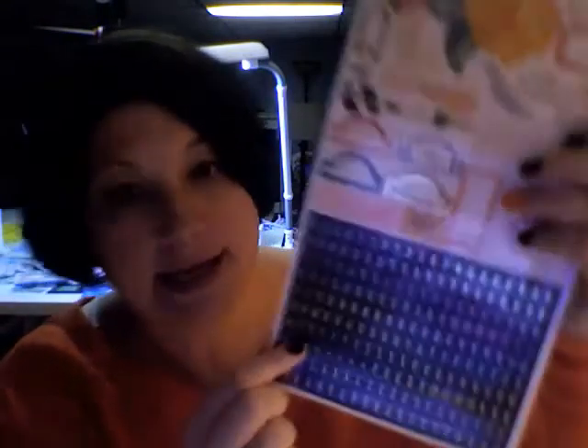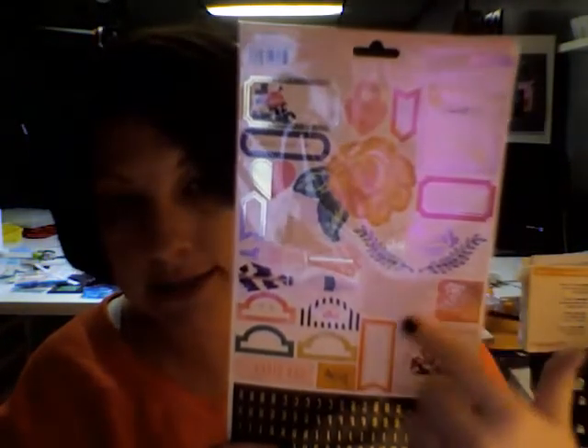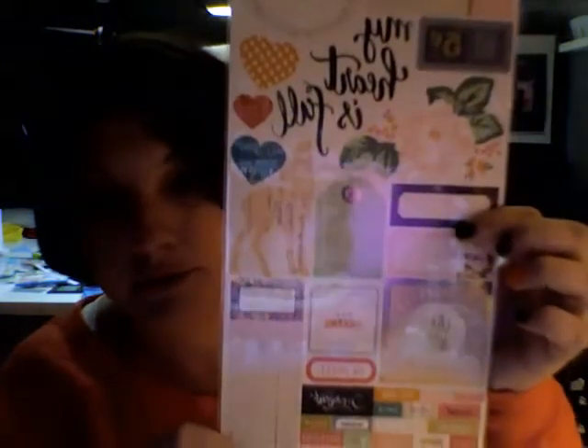These are her accent stickers, which come with a really pretty black and gold alpha down at the bottom. And then just kind of the stuff she has in her other ephemera kits — florals, banners, tabs, and hearts. And then on this side, just some more really pretty stuff. I am so sorry the quality of this video sucks, but I wanted to hurry up and show you guys my goodies.